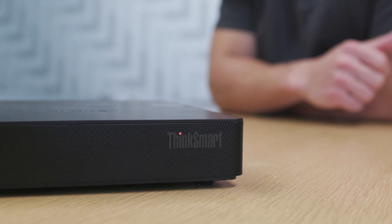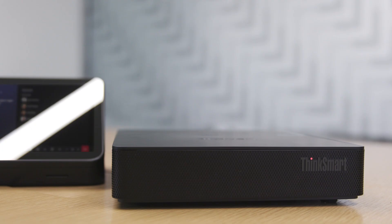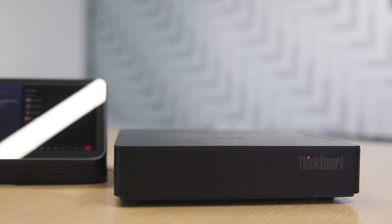Purpose built for modern meeting rooms, the ThinkSmart Core Gen2 is engineered to be set up and left alone, regardless of the environment, with a Windows 11 IoT Enterprise Processor for reliability and longevity.